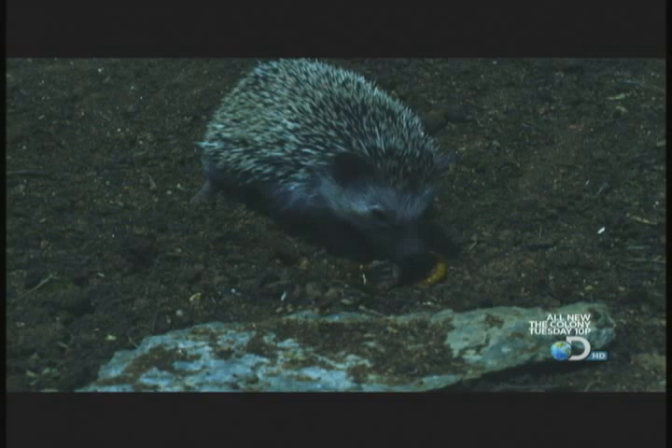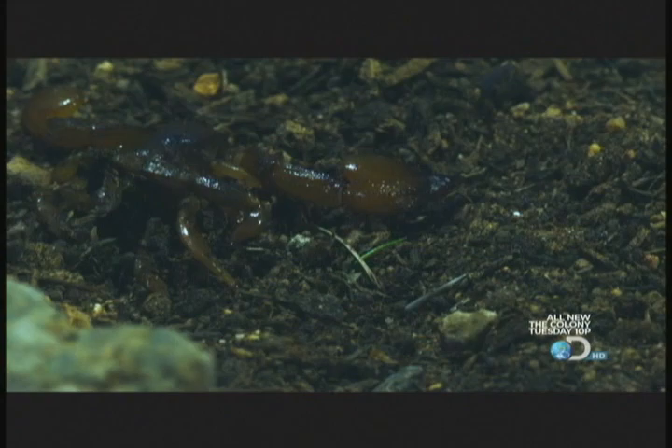Hedgehogs are 40 times more resistant to venom than other mammals their size. And tonight, that's paid off with another kill.